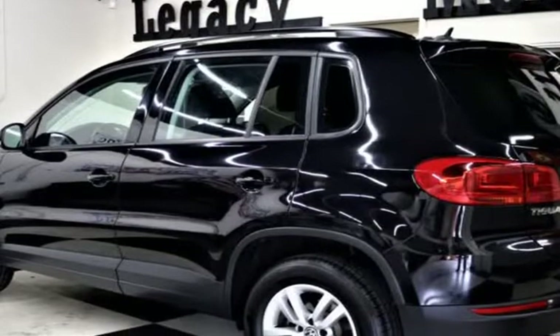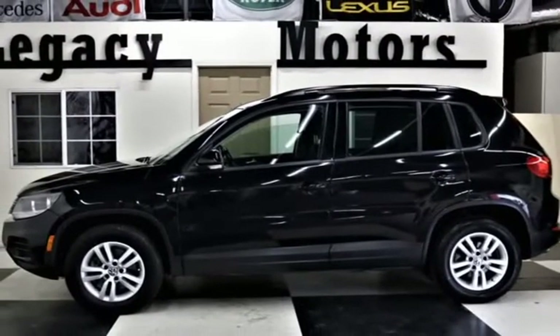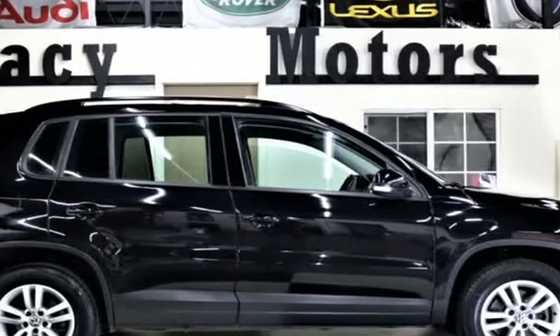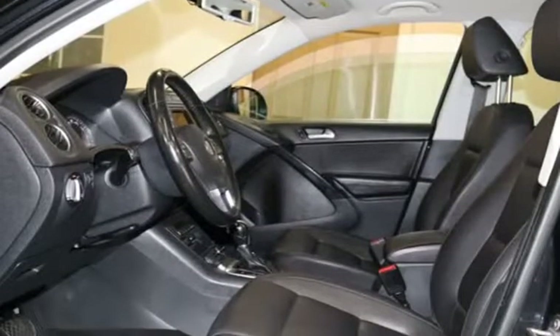Powered by a turbocharged 2.0-liter 4-cylinder that offers 184 horsepower, tethered to an innovative 8-speed automatic transmission with Tiptronic and Sport mode. This front-wheel-drive Tiguan is fun to drive and you will enjoy 27 MPG on the highway.